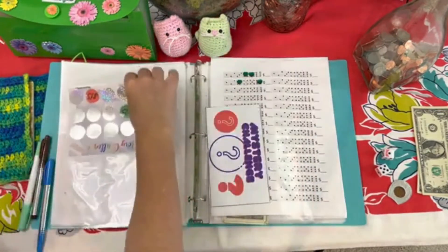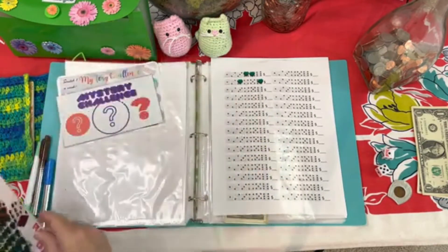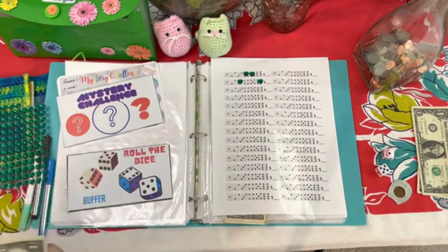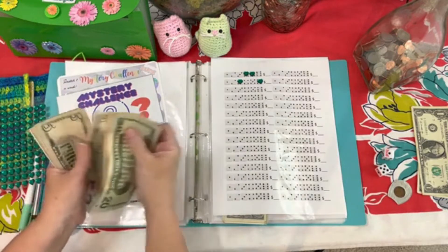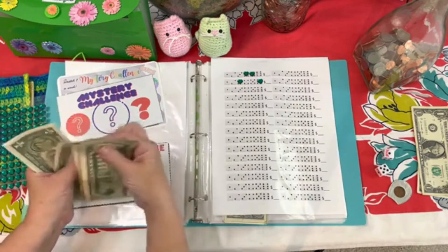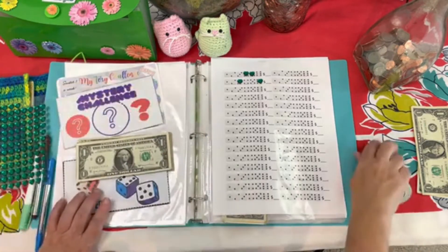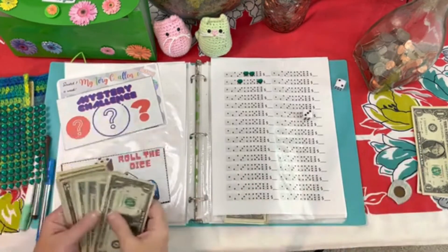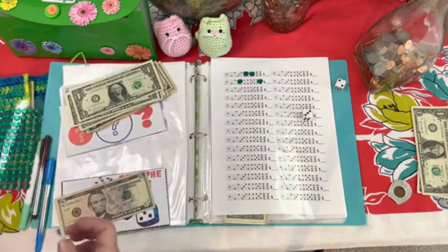My next one is the $5 Bingo game, and I also have a $5 on that, so that gets $5 in my second one. My third game is $2, and it also has a $5 — yes, right there — so that gets $2.